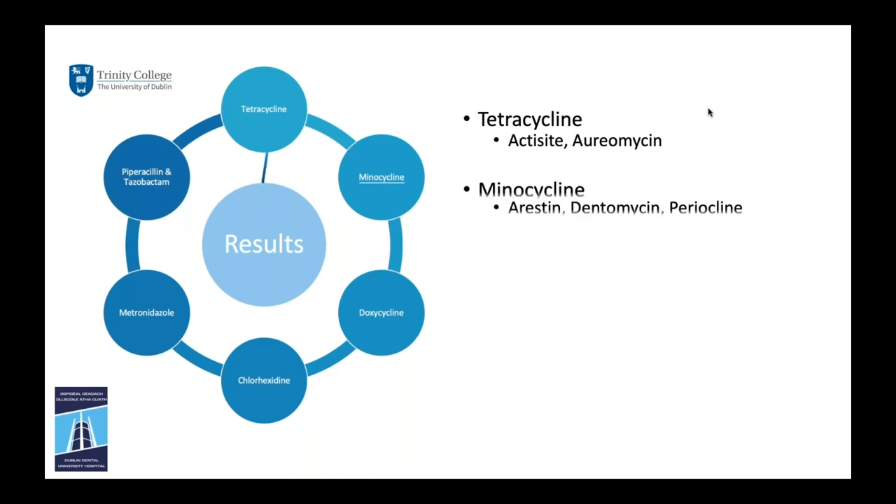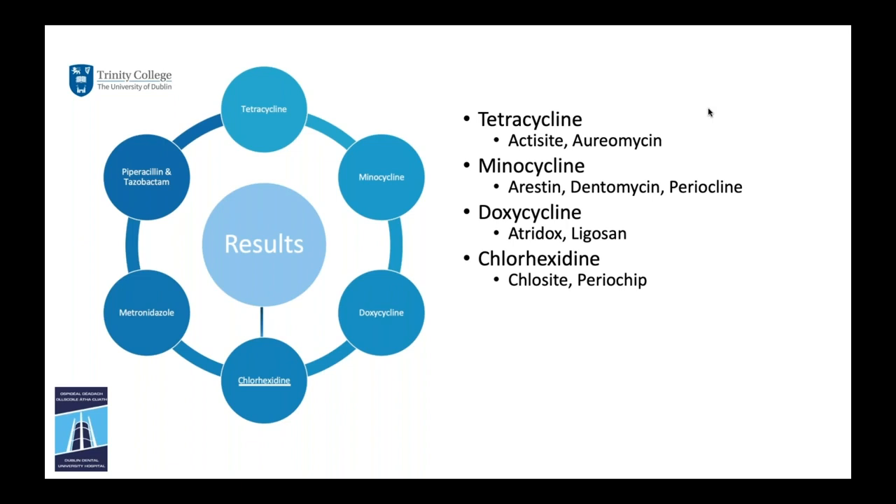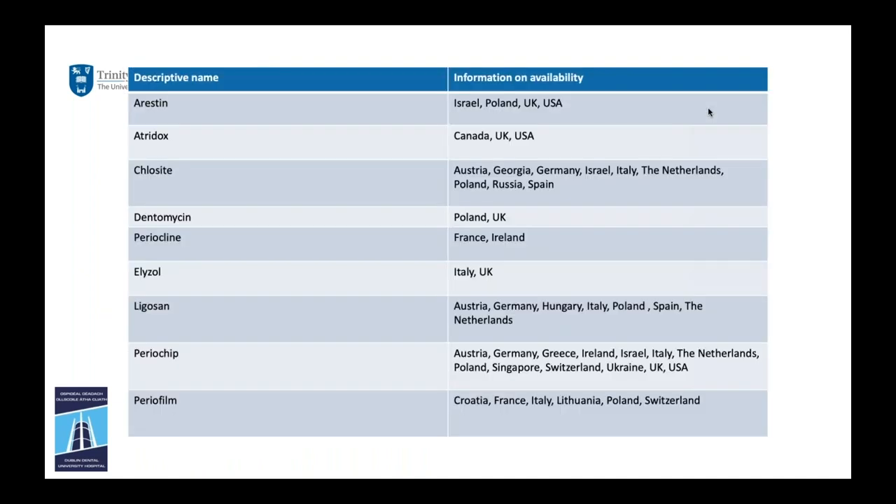The brand names encountered in clinics are: for tetracycline — Actisite; for minocycline — Arestin, Dentomycin, and Periocline; for doxycycline — Atridox and Ligosan; for chlorhexidine — PerioChip and Chlosite; for metronidazole — Elyzol; and for piperacillin/tazobactam — Periocillin. Crucially, there is no point recommending a product if you cannot access it in your country. A table lists product availability by region: for example, in Ireland we have access to Periocline and PerioChip, as does France. Identify which products are available to you before proceeding.